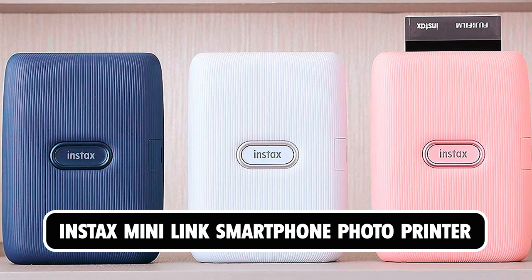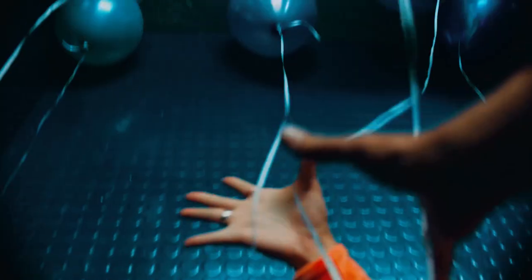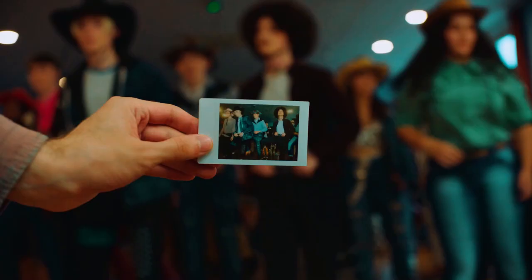Instax Mini Link Smartphone Photo Printer. This compact and lightweight printer is ideal for producing instant photos on the go. The Instax Mini Link connects to your smartphone via Bluetooth, allowing you to print images stored on your device or take a photo and print it instantly.